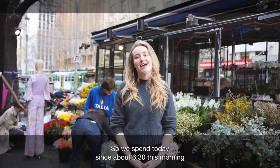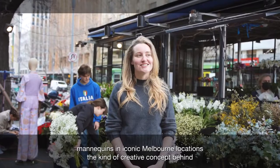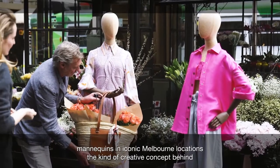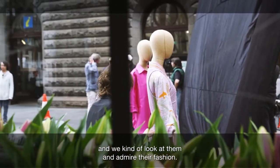So we've spent today, since about 6.30 this morning, running around Melbourne with our mannequins. We've chosen to shoot mannequins in iconic Melbourne locations. The creative concept behind this is mannequins are always stuck behind glass and people kind of look at them and admire their fashion.